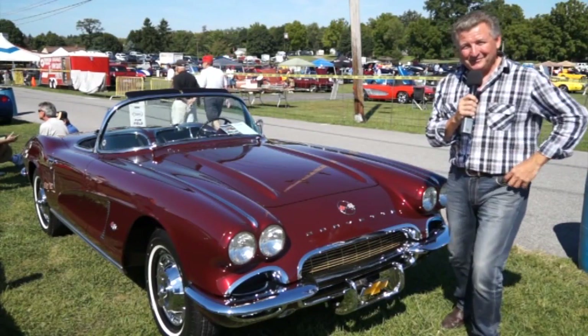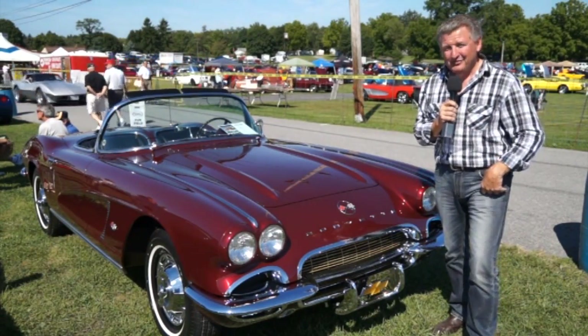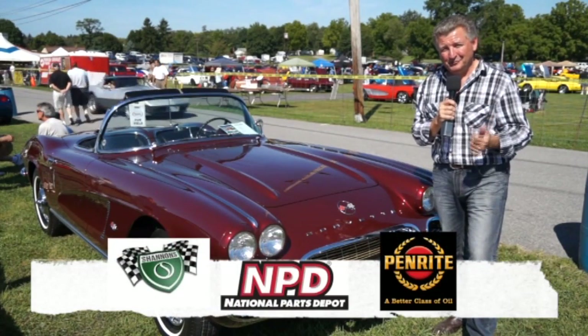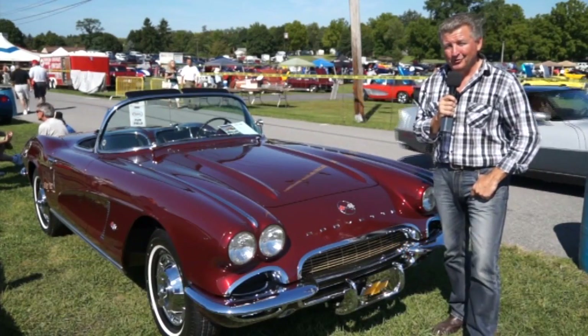I hope you're really enjoying the 2013 Corvettes at Carlisle, and you're watching it first on Classic Restos. Thanks to Shannon's Insurance, National Parts Depot, and the fantastic people at Penrite Oil. Back with more in just a moment.